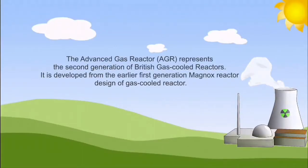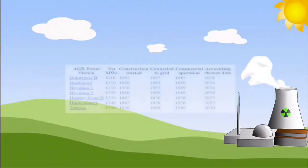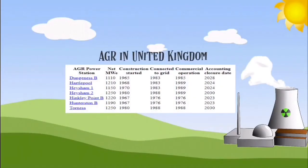The AGR represents the second generation of British gas-cooled reactors, developed from the earlier first-generation Magnox reactor design. In the UK, there are currently seven AGR nuclear power stations, five in England and two in Scotland, with two operating reactors owned and operated by British Energy.